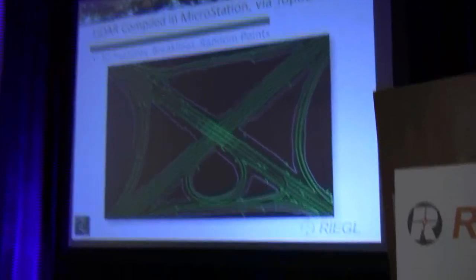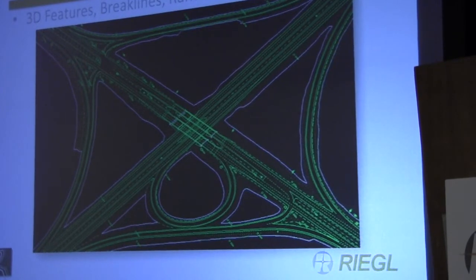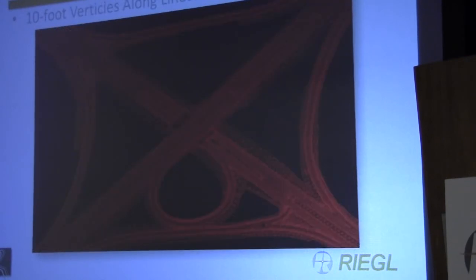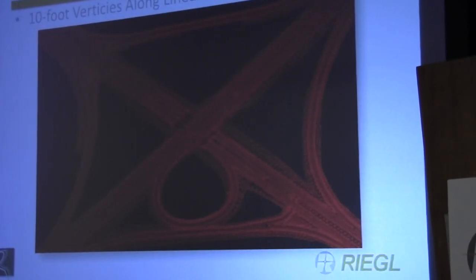Upon exporting LAS files, we moved into MicroStation V8i Select Series 2 using TopoDot in standard fashion — extracting breaklines just like taking topo shots in the field. We typically place vertices at a ten-foot interval and create road points at that same ten-foot interval, then at three-foot offsets across the roadway to get a quite dense digital terrain model. This shows the TIN that resulted from the project. You can see very normal triangles, which develop a very nice and strong DTM and also create very nice-looking contours.